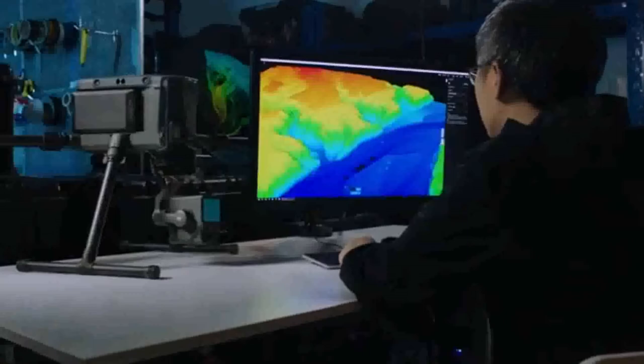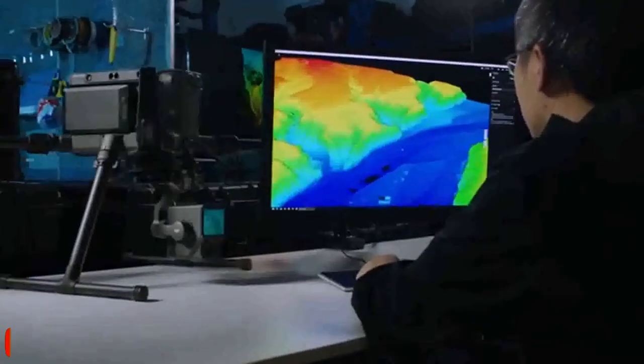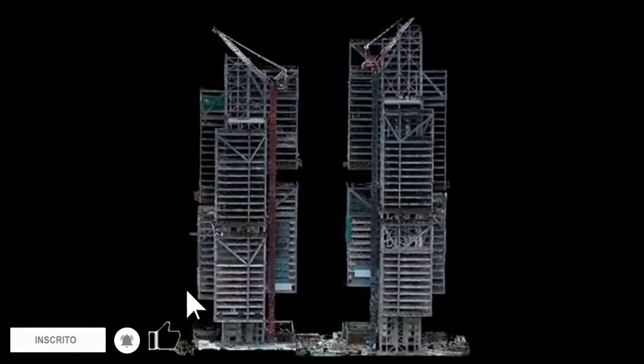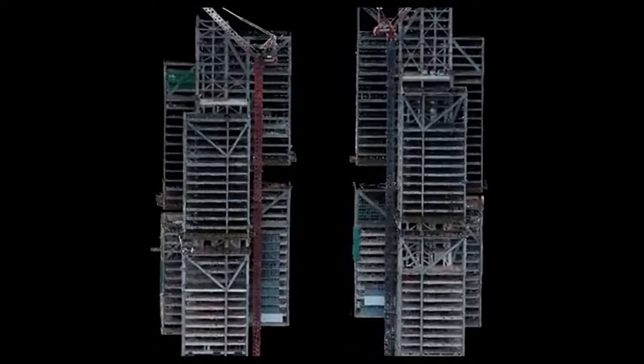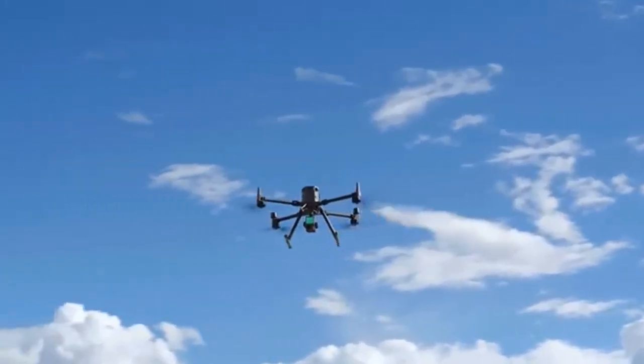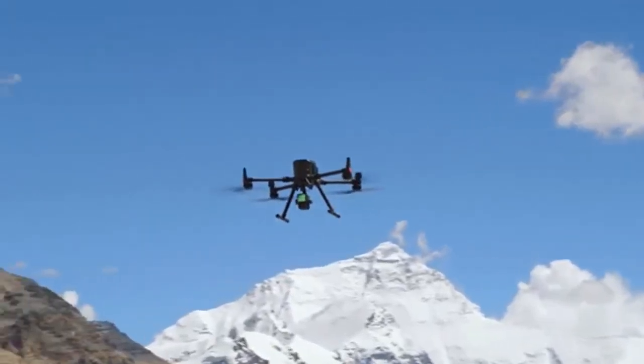The Zenmuse L1 forms an integrated solution with the Matrice 300 RTK and DJI Terra. This combo changes the game for the quick creation of true-color point clouds and reality models. Upgrade your toolbox with the L1 and recreate your world in vivid 3D.